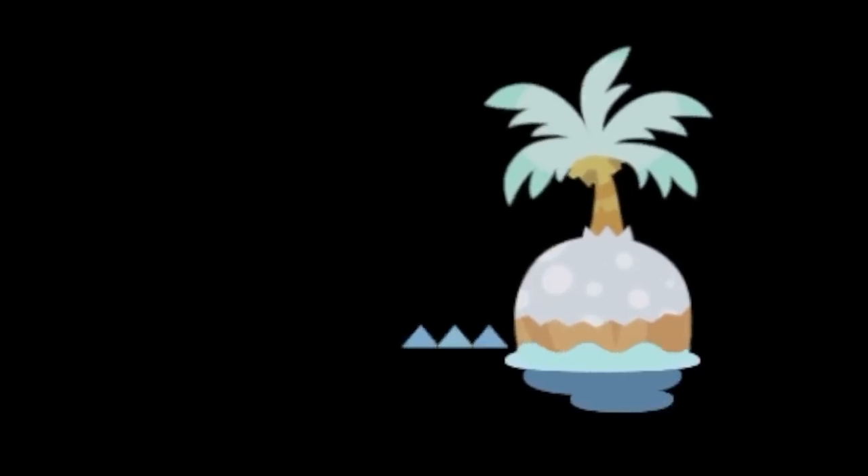Number 17. The little icon in the bottom right corner of the screen when loading the game will change with the seasons. Mine is looking pretty frosty right now.